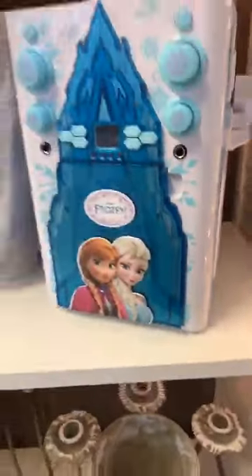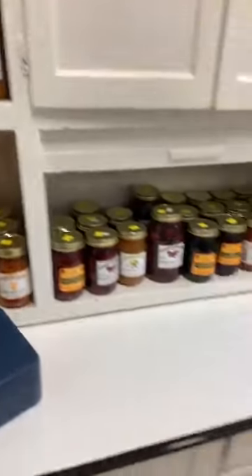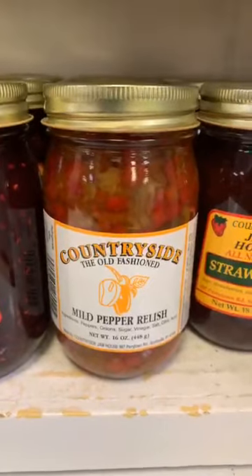It's a Frozen karaoke machine, $29. Hey Jennifer, we're just walking around tonight showing off some stuff. A little jam and jelly — pickled beets, a little honey left, mild pepper relish. That's what you need right there for 4th of July!